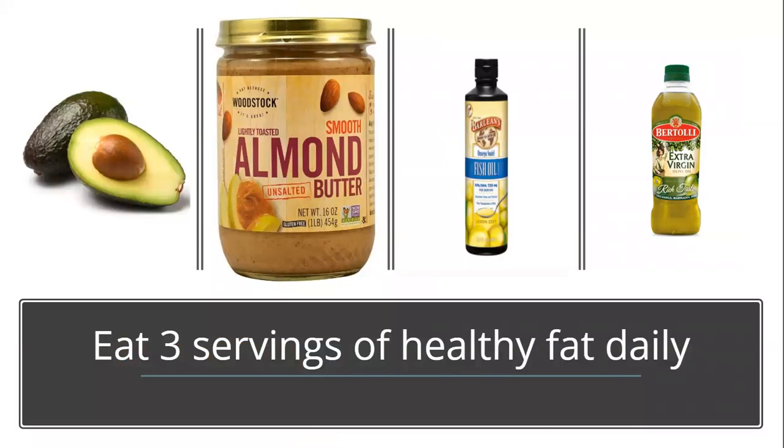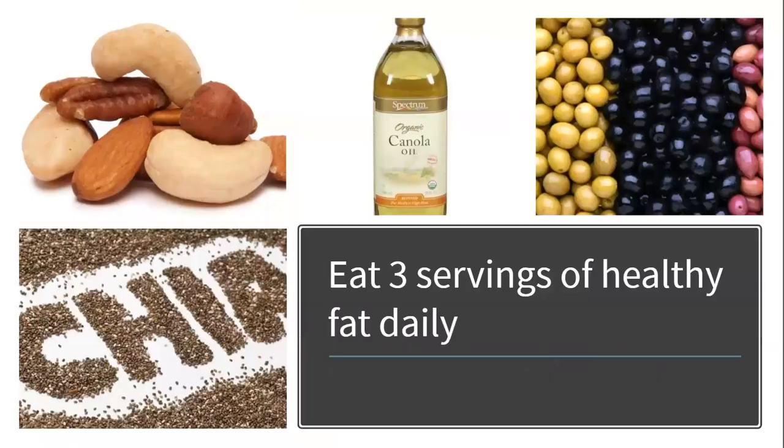Healthy fats include avocado, nut butters, and cooking with olive oil. When you eat fried foods, these are considered unhealthy fats because they are high in saturated and trans fats. However, when you cook your vegetables or meats with a tablespoon of olive oil, you have added a healthy fat to that meal. Nuts and seeds are two other great options, along with olives. Note that chia seeds expand to nine times their size, so you will want to wait until six months after surgery before adding them back in.